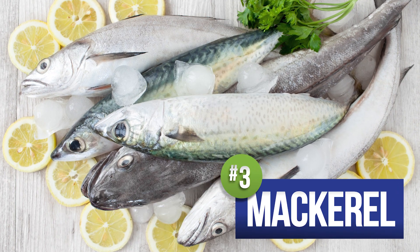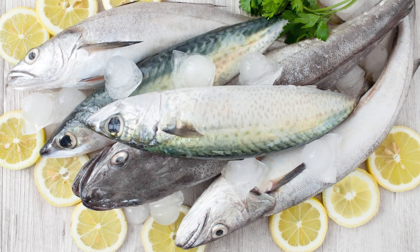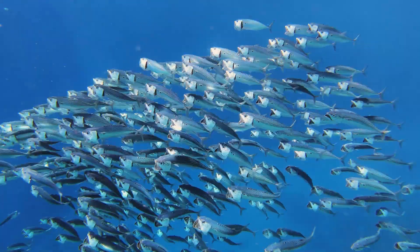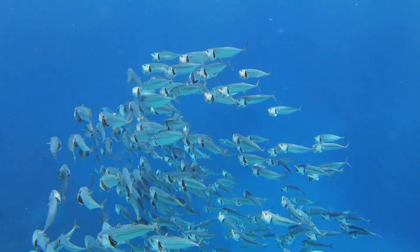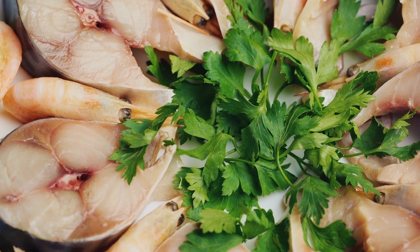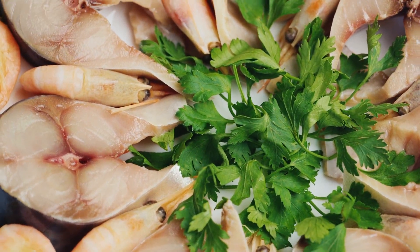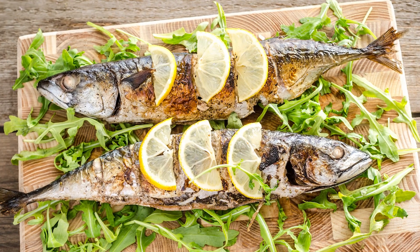Number three, we have mackerel. This healthy fish provides 643 IUs per serving. Holy mackerel! A bonus here is that the colder months are the peak season for fishing mackerel, as this is when they have up to 30% fat. The extra healthy fat enhances the flavor of the fish and ensures that it's packed with not only vitamin D, but also protein and lots of healthy omega-3s.